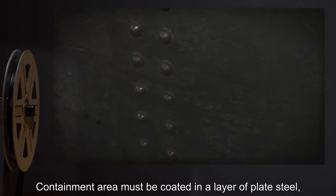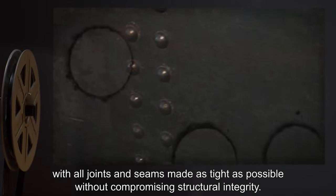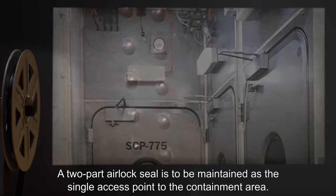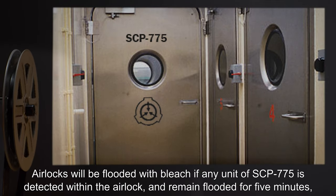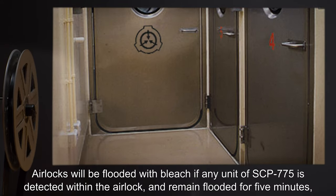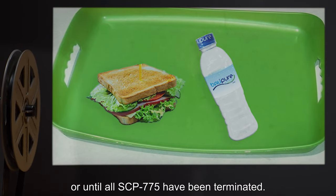Containment area must be coated in a layer of plate steel, with all joints and seams made as tight as possible without compromising structural integrity. A two-part airlock seal is to be maintained as the single access point to the containment area. Airlocks will be flooded with bleach if any unit of SCP-775 is detected within the airlock, and remain flooded for five minutes or until all SCP-775 have been terminated.